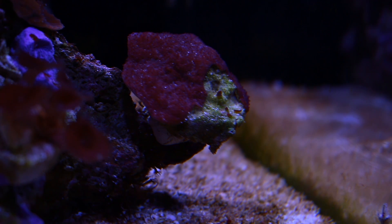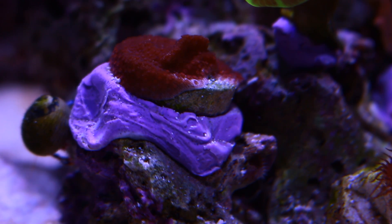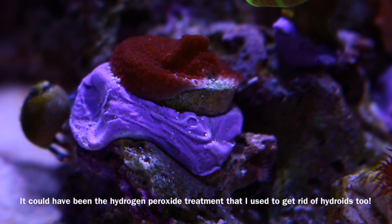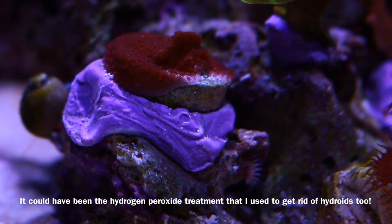Here's another one of my SPS frags, this is called Superman Monty. I almost lost this one too due to the Febreze incident, but it's coming back just like the other one.